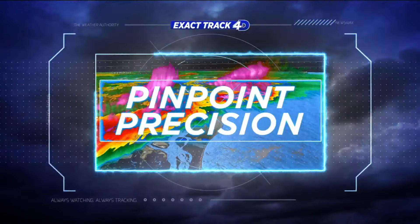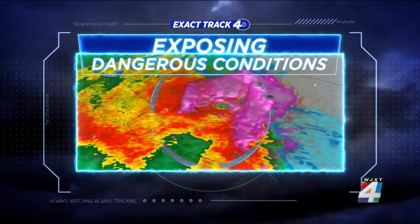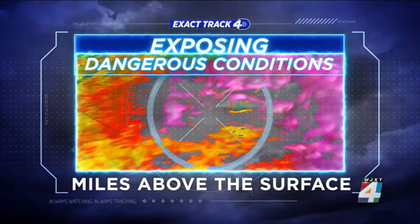Authority. Pinpoint precision with exact track 4-D, dissecting storms, exposing dangerous conditions miles above the surface.